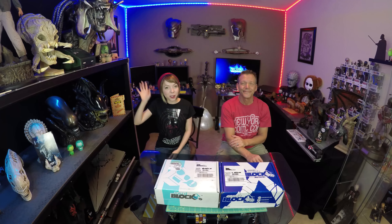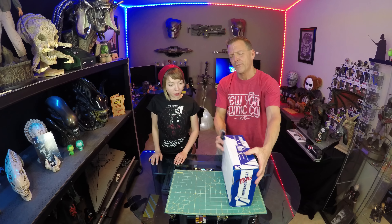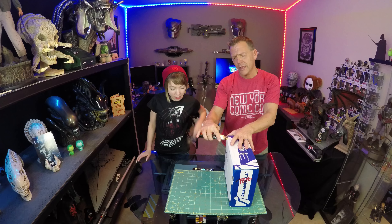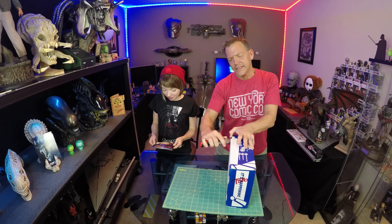Hey everybody, I'm Scott and I'm Kendra — welcome to another Guru Review! So let's get into it. I saw the postcard last month saying your boy Daredevil doubles up in this one.